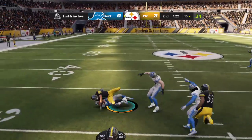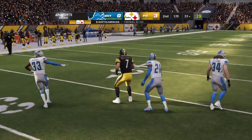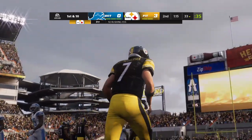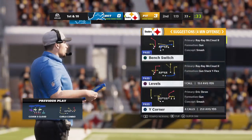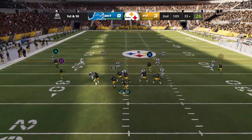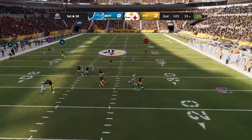No quarterback ever goes out there saying hey, let's get a three, right? Not one that I've ever met. He's got it past the 30 before he's hit and dropped. Back-to-back good plays have him on the move on first down. Now Roethlisberger to throw.